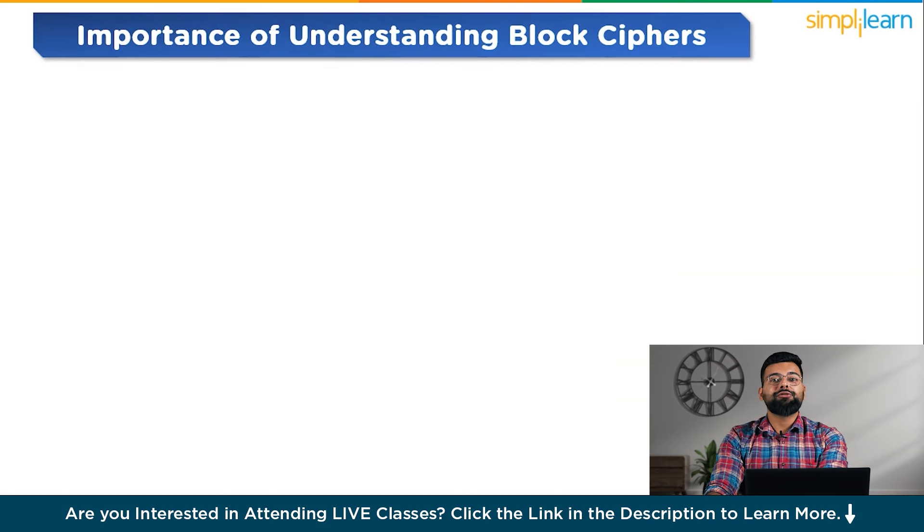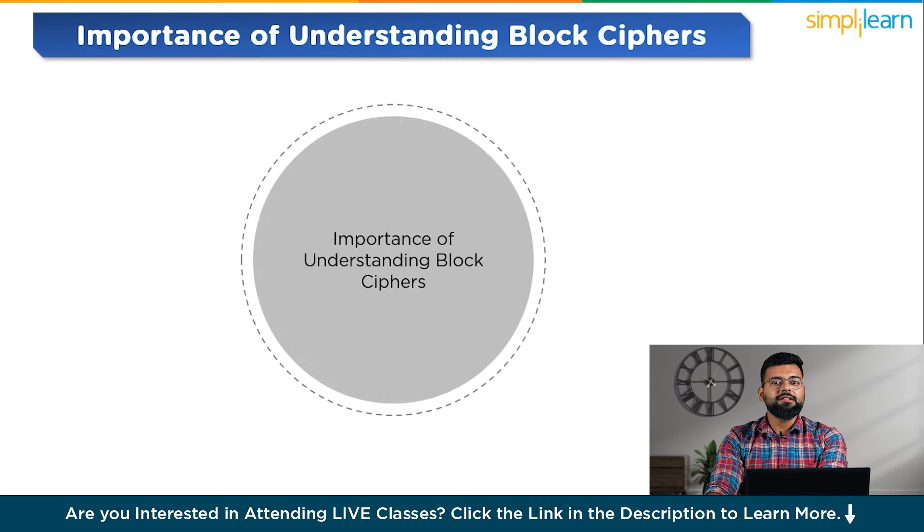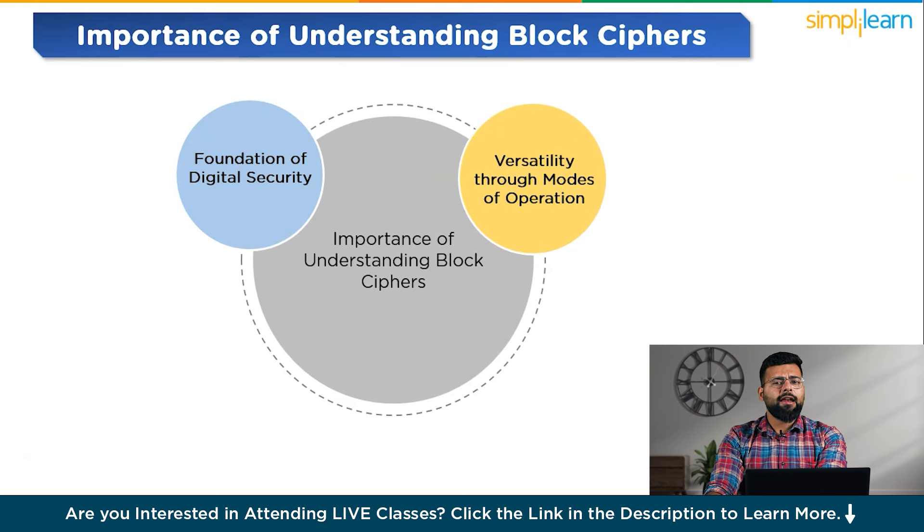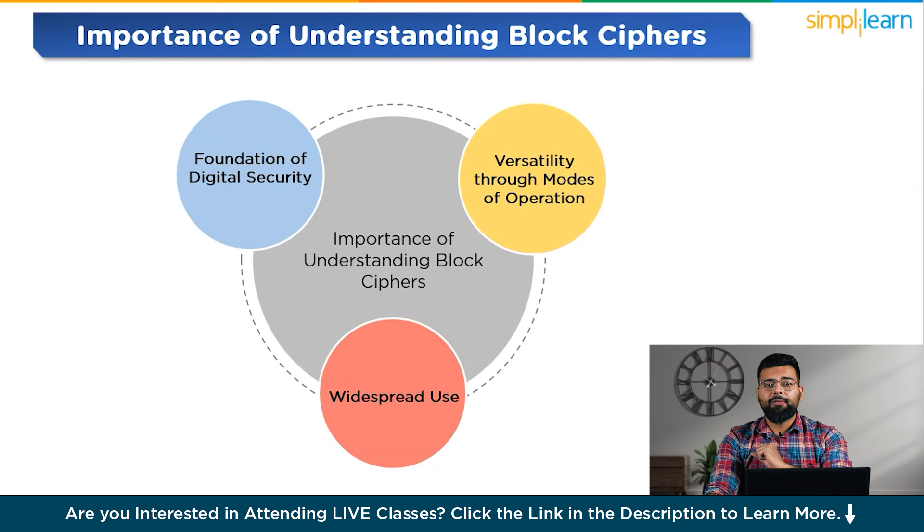Understanding block ciphers is important for several reasons. First, they form the foundation of digital security, as they are the backbone of many encryption systems protecting digital information today. Second, different operational modes enhance block ciphers' flexibility, allowing them to be tailored to specific security requirements and scenarios. Third, from securing online transactions to encrypting personal and sensitive information, block ciphers are integral to modern cybersecurity efforts.